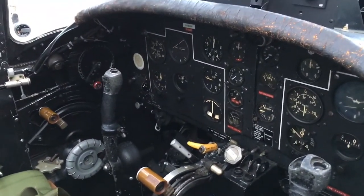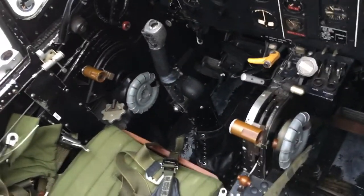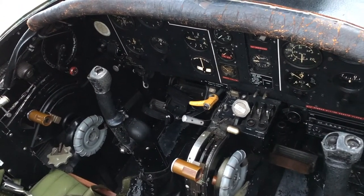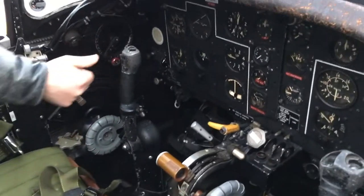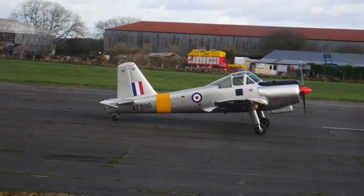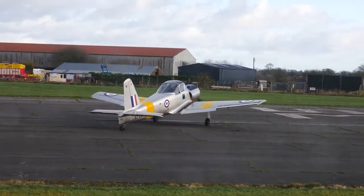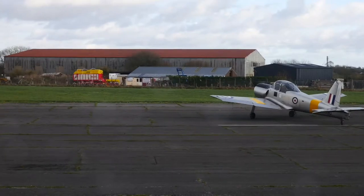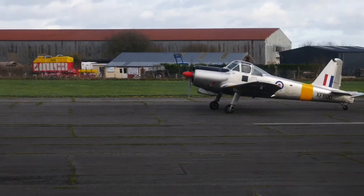The cockpit has full dual controls and lots of different systems to make life complicated for trainees. The main difference from most light aircraft is the pneumatics — both the brakes and the flaps are operated pneumatically. The brakes are on a lever on the front of the control column; pressing it while moving the rudder bar gives differential braking. Unlike hydraulic brakes, there's a little lag, so you need to anticipate when applying or releasing them, otherwise you end up chasing your tail.